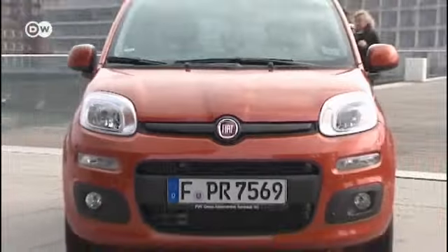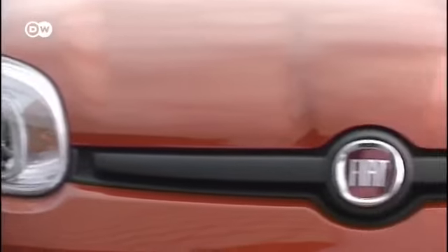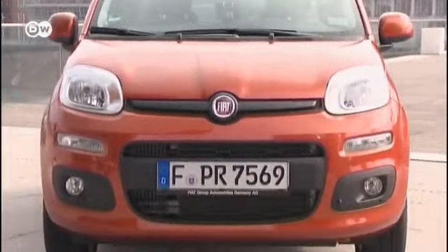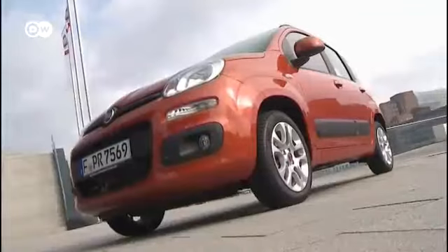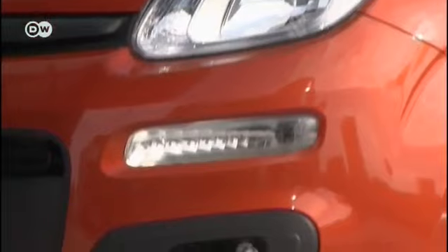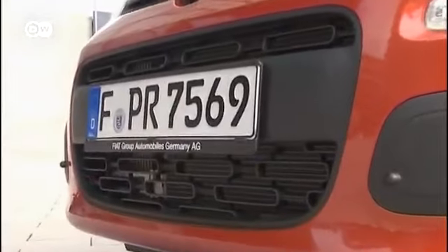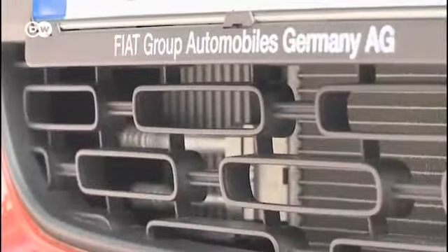The third generation of the versatile little Fiat Panda borrows from a long tradition. In the last 32 years, the Italian manufacturer has sold more than 6.5 million Pandas. The new model has a special design aimed at displaying the Panda's roots. The car is full of rectangles with rounded corners.